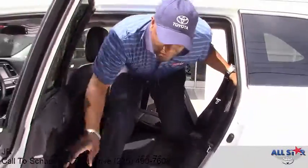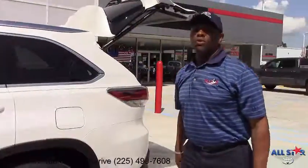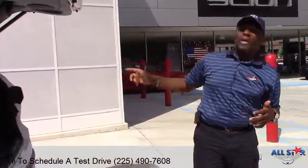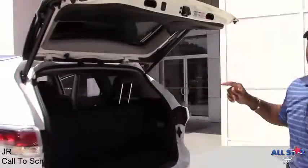The 2016 Toyota Highlander comes equipped with Toyota Star Safety. It has a V6, 3.5 liter, 268 horsepower engine. It comes with a backup camera, power lift gate — guys, it's awesome.